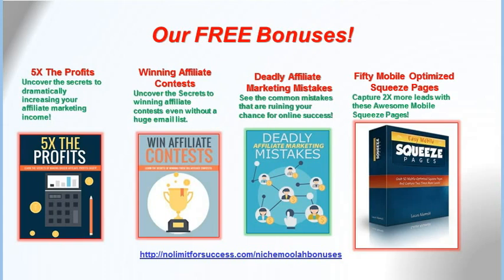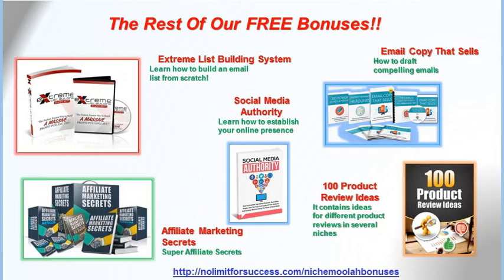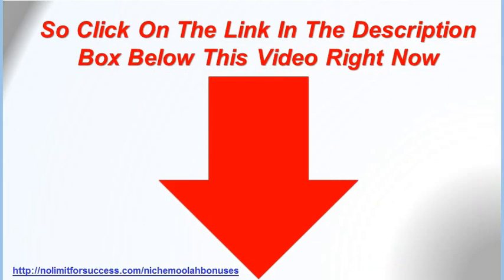You also get our free bonuses: 5 Times the Profits, Winning Affiliate Contests, Deadly Affiliate Marketing Mistakes, 50 Mobile Optimized Squeeze Pages, Extreme List Building System, Email Copy That Sells, Social Media Authority, Affiliate Marketing Secrets, and 100 Product Review Ideas. Click on the link in the description box below this video and get started right now. Thank you.